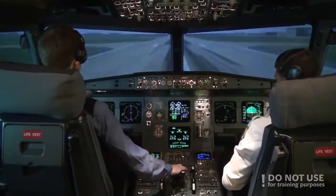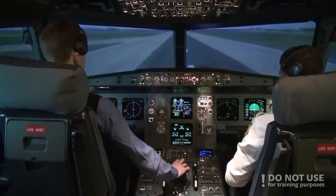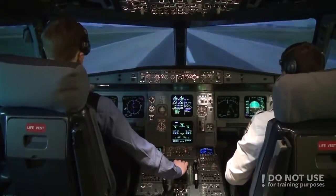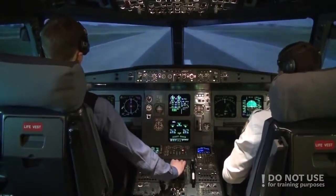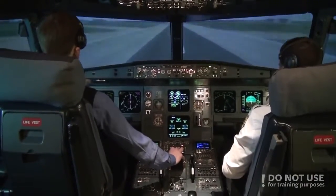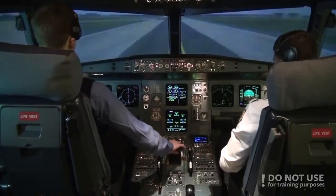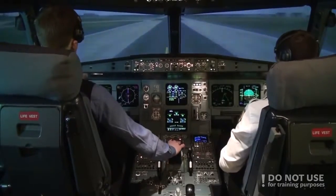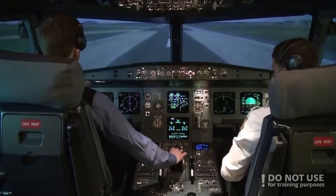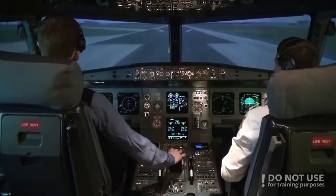Spoilers deployed. Speed brake. Reverse is green. Reverse is green, reverse to idle. 70 knots. Reverse is off. We can take next one. Next one on the manual braking. And we'll exit on the left.